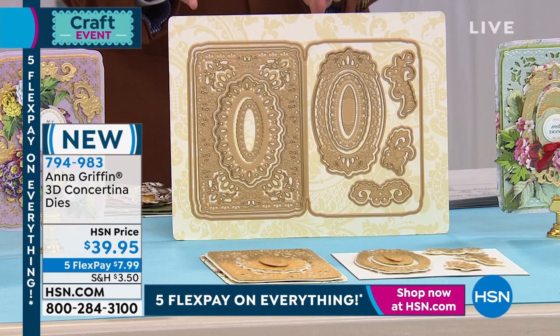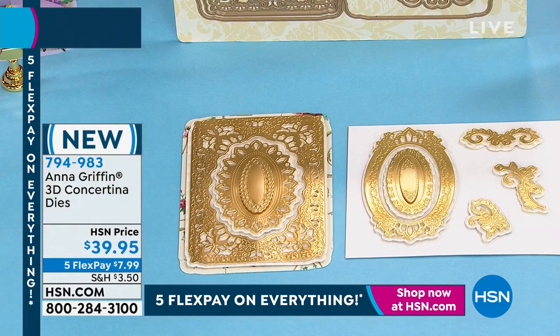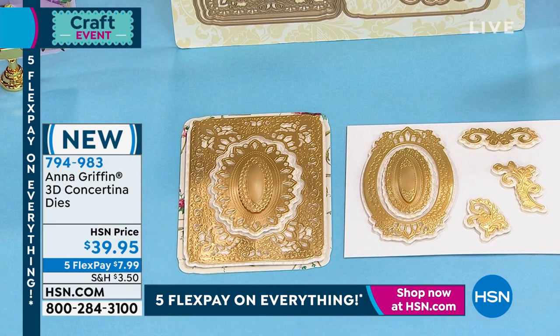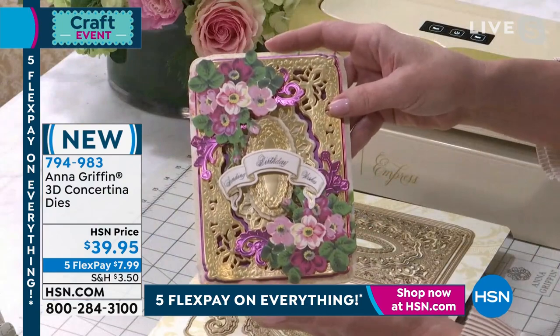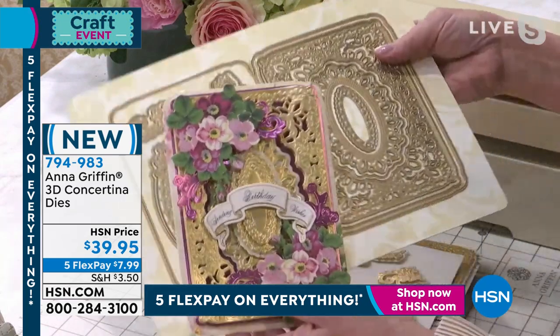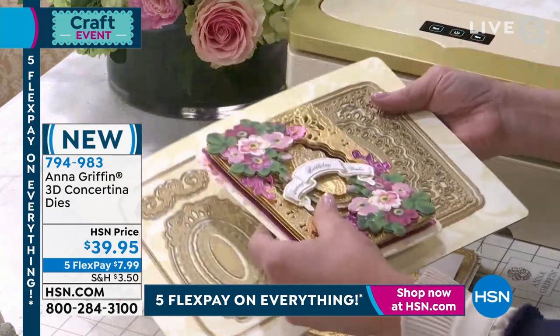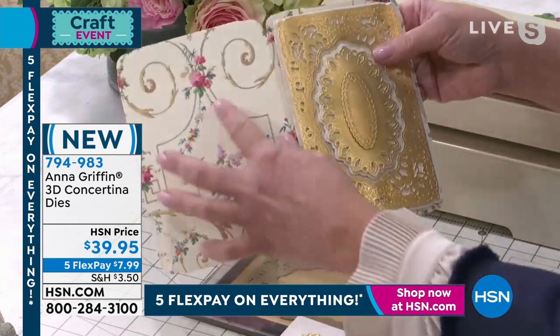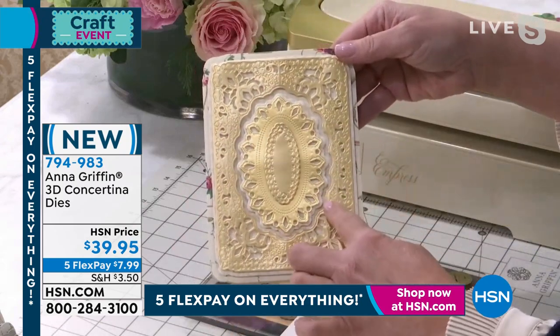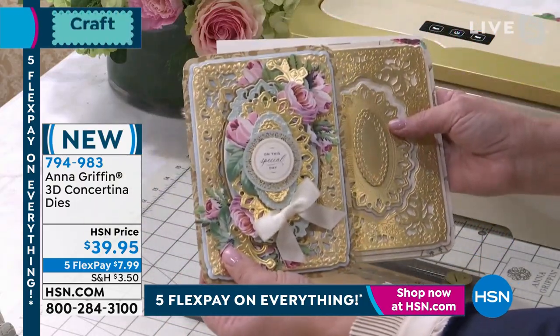This hour is obviously the start of our first craft day of the year. We wanted to jump in with our 3D concertina dies — brand spanking new. Tell us about these. This is such a beautiful die set because you're getting 17 amazing pieces in 3D. What they're able to do is cut, emboss, and engrave details that create a card. We're talking about being able to layer upon layer of beautiful design inspired by my antique archive of gorgeous old-world things.